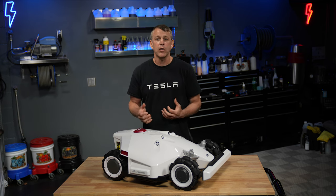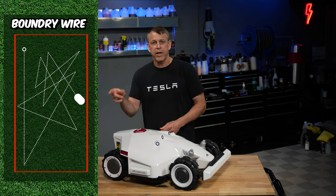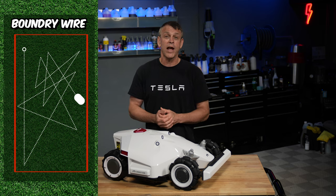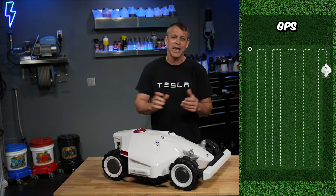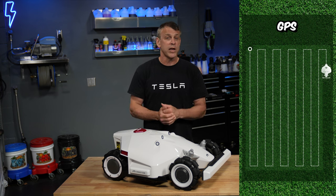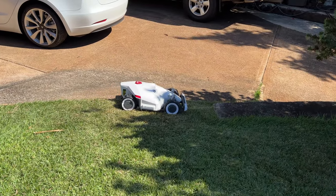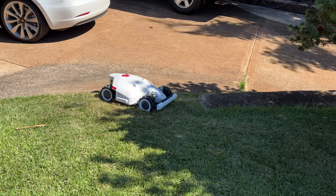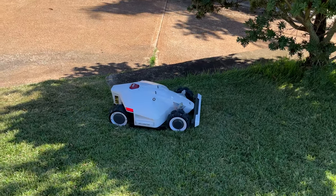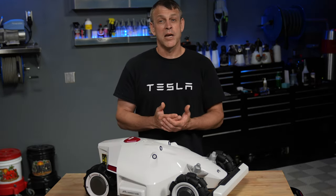Now let's talk about what really sets this machine apart from the others — it doesn't have any boundary wires. It's all GPS. With a boundary wire model, it bounces back and forth across the wire kind of like a Roomba, eventually cutting all the grass. But with a GPS version, you can see it lays out a really good grid — it'll cut the perimeter, then come in and cut back-and-forth rows however you want. Way more efficient, way cooler. It'll handle tough zones with tricky access too. The boundary wires stopped me for years; once the GPS models came out I got interested.